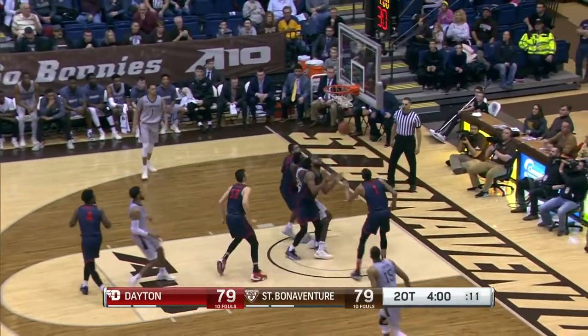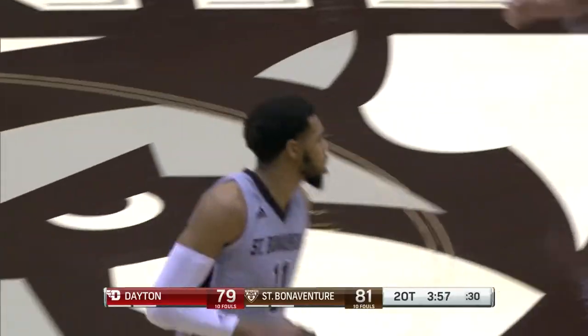On the curl, Stockard — floater from the free throw line — 34 for Courtney Stockard.